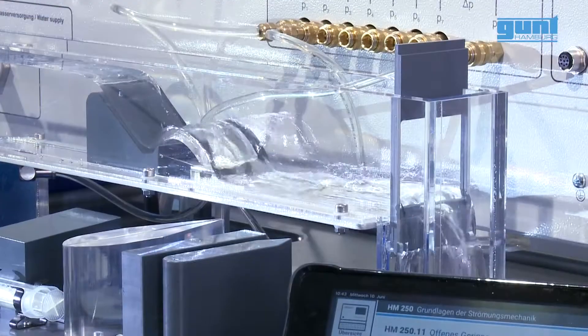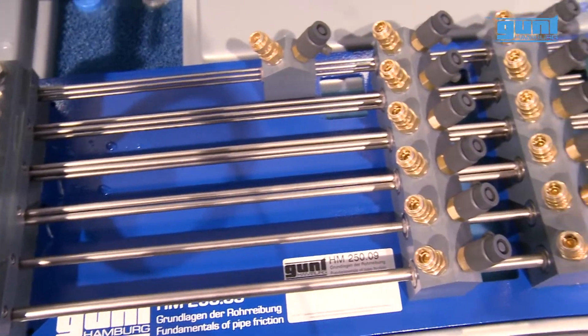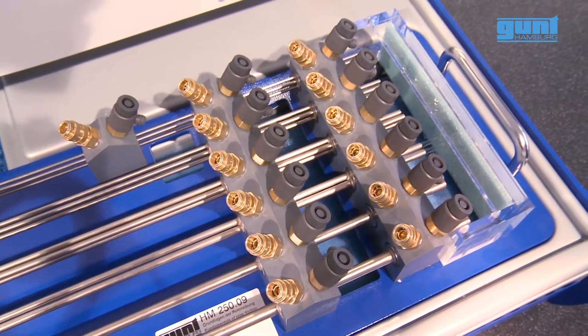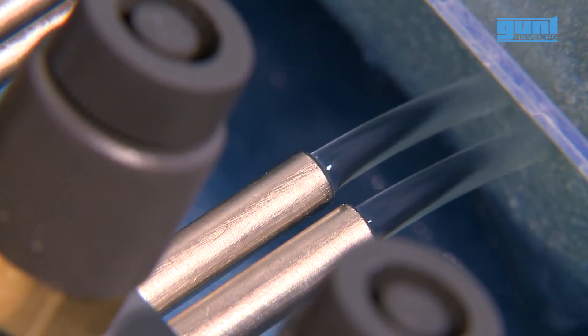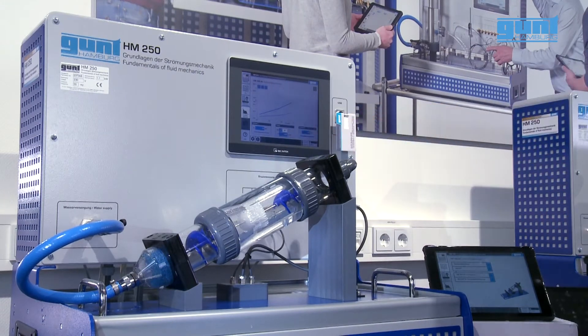Open flow channel, including a variety of accessories. Fundamentals of pipe friction for laminar and turbulent flow. Continuity equation, with relationship between cross-section and flow velocity.